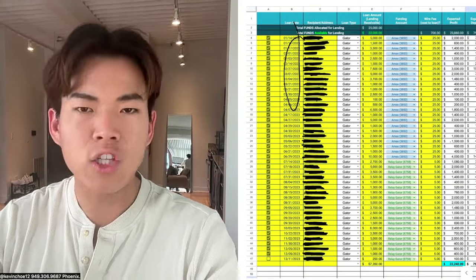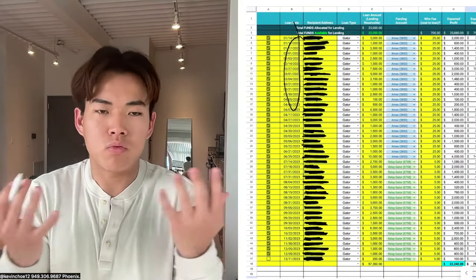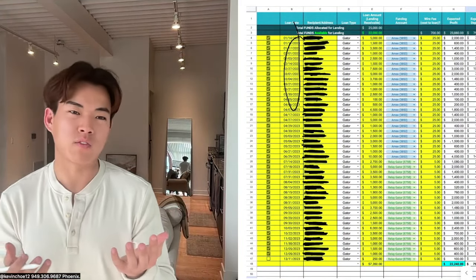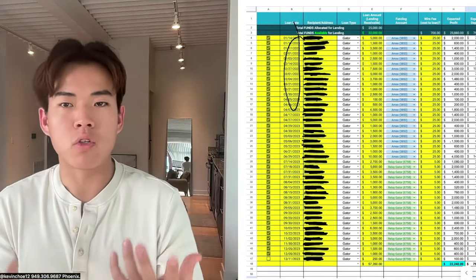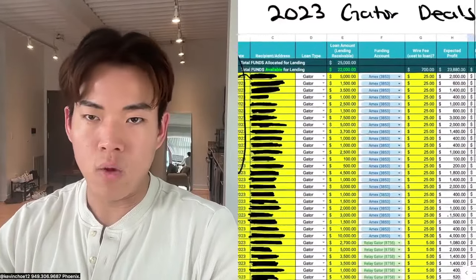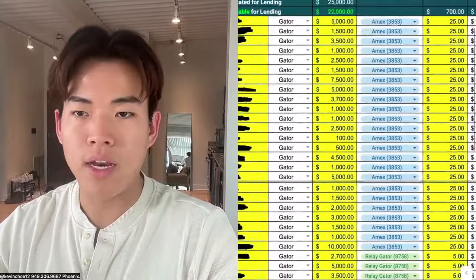I had to block out the people for privacy purposes — how much who borrowed money from me — because some people borrow like $500 and they don't want people to know that, but there are people that borrow $7,000 from me. I just thought it'd be smart to block out everybody's information. These are all the amounts that I lend out, the account I lend from.